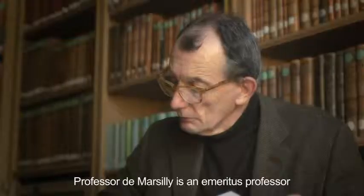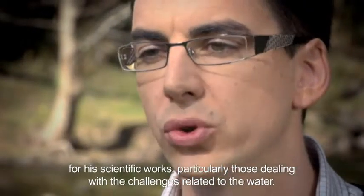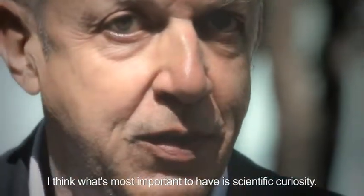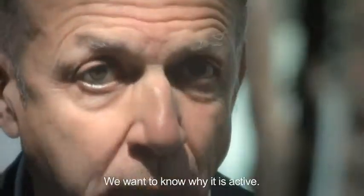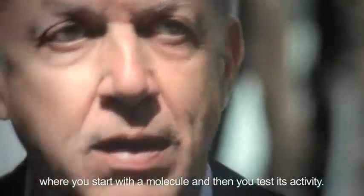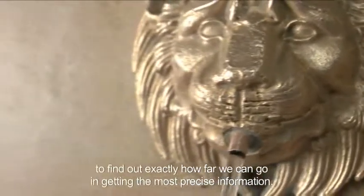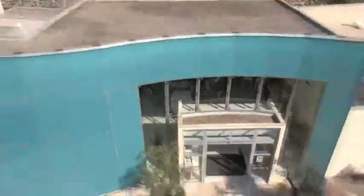Professor de Marsay is an emiratist professor and a leading scientist known for his scientific works, particularly those dealing with challenges related to water. The first thing we need to have in mind is scientific curiosity — we have an active water and we want to know why it is active. It's a bit the opposite of what happens when producing medicine, where you start with a molecule and then test its activity. In this case we're proceeding the opposite way — it's a decoding process, a quest to find out exactly how far we can go in getting the most precise information.